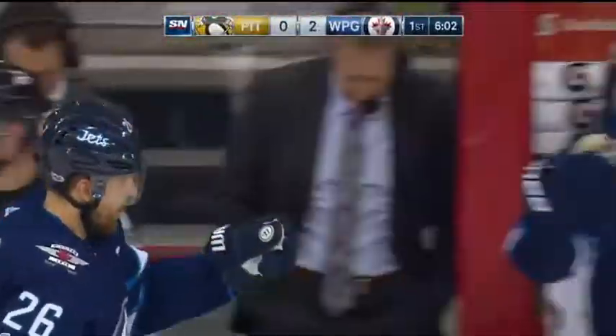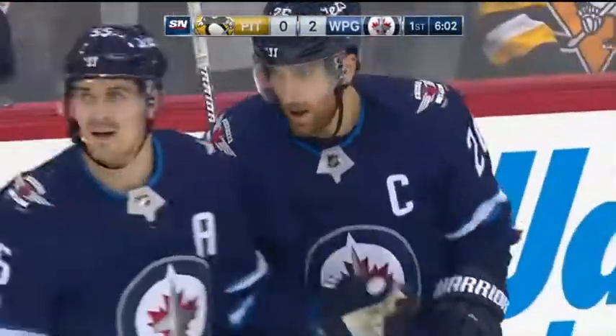You've got to salute the passing, not only the speed. And Wheeler cashes in, and it's 2-0 Winnipeg.